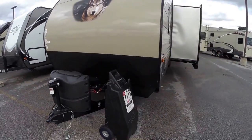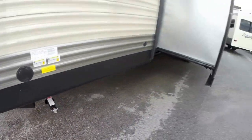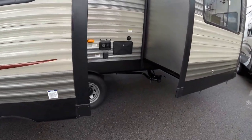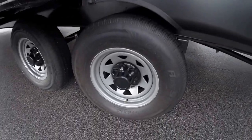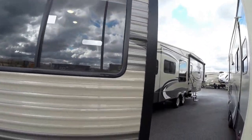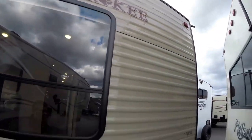220 pound propane tanks — those are full. We also put an interstate battery on board for you. Four jacks, one on each corner. Zip those down with a drill, nice and stable. Nice big living room slide. Outside shower right there, all your hookups. Tires are full of nitrogen, helps them run a little cooler. There's your big bunkhouse slide with the big window. Rack on the back for bringing all that gear. It's pre-wired for a backup camera.